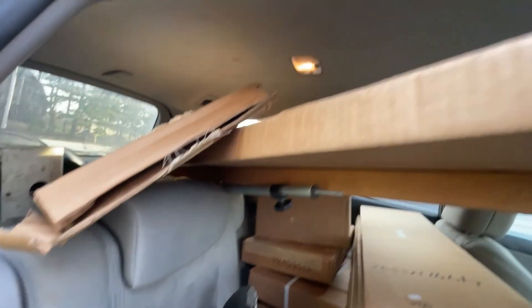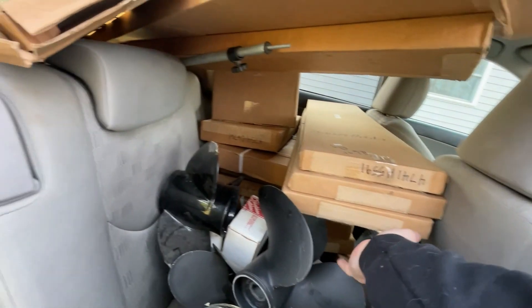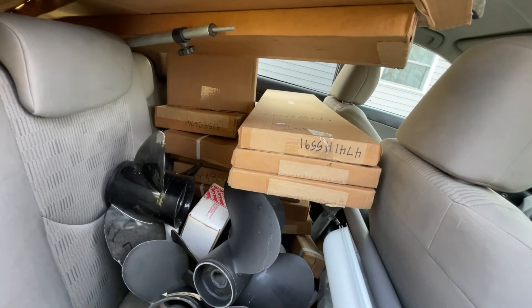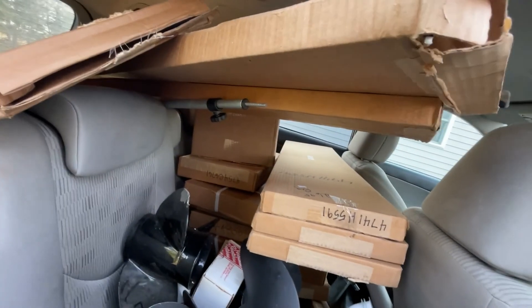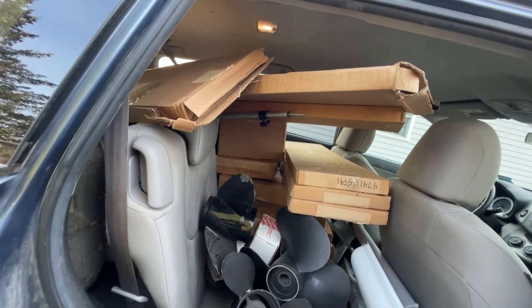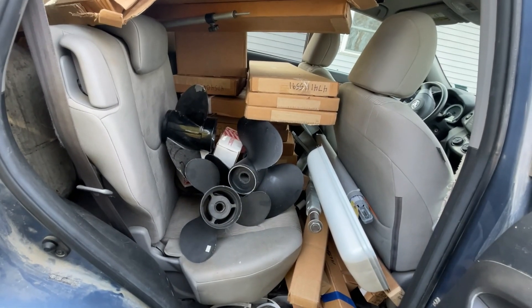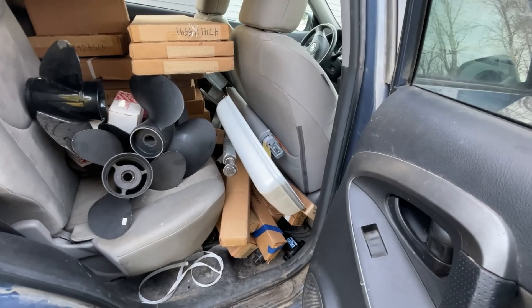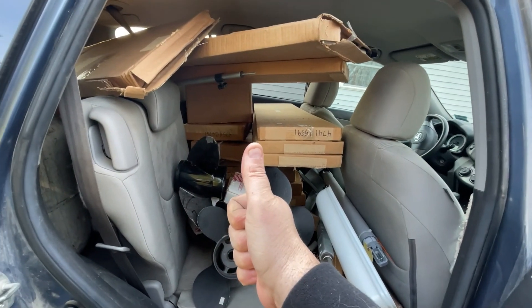It was a really good day today. Maybe I'll do another video where I take all this stuff out of the boxes and show you. It's mainly steel, but there's some aluminum in there too. All right guys, until the next time — have a scrap happy day.